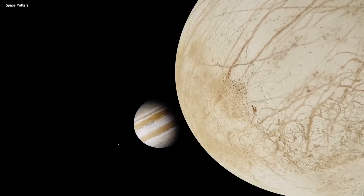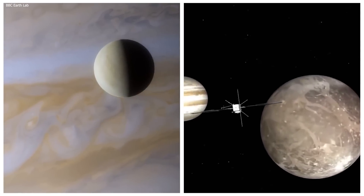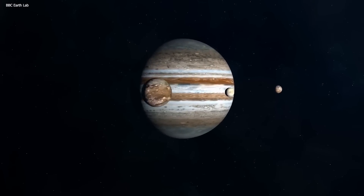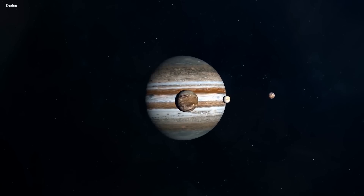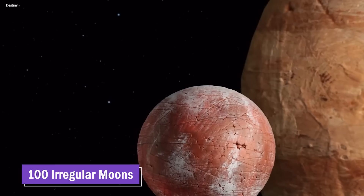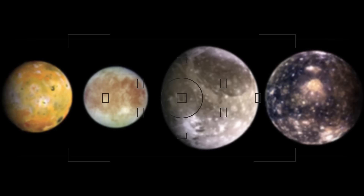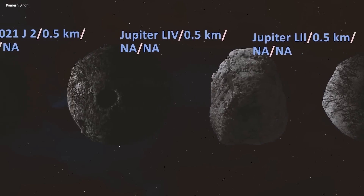The innermost Galilean moons, Europa and Ganymede, exhibit a fascinating orbital resonance with each other. Their orbital periods follow a harmonic relationship, with Ganymede completing its orbit twice for every one orbit of Europa, and Io orbiting four times within the same duration. This adds a touch of celestial harmony to Jupiter's moon system. Jupiter's moon population also extends to around 100 irregular moons with diameters exceeding 1 kilometer, along with an additional 500 smaller retrograde moons with diameters as small as 0.8 kilometers.